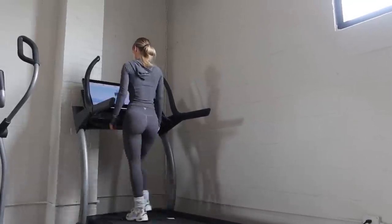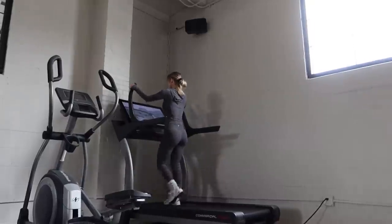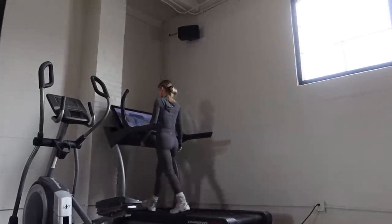They just went to grab us some lunch, so in the meantime I thought I'd do a little bit of cardio. I'm super excited to say this video is sponsored by NordicTrack.